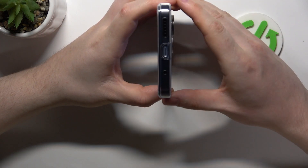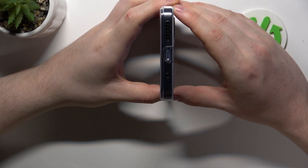Hello, in this video we're gonna check if there's stereo speakers on the Redmi Note 13.